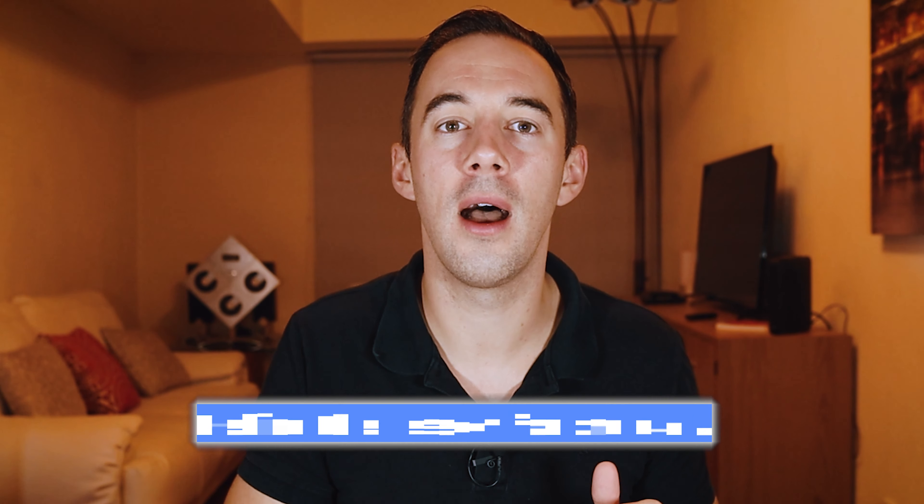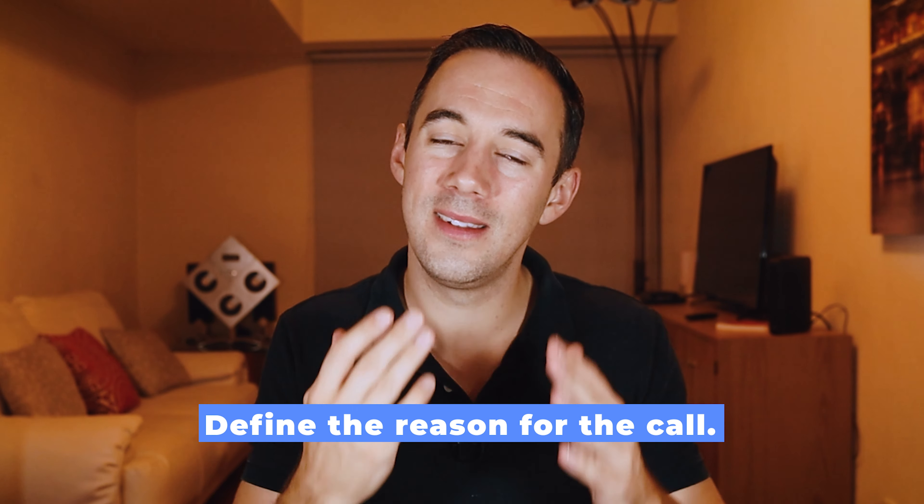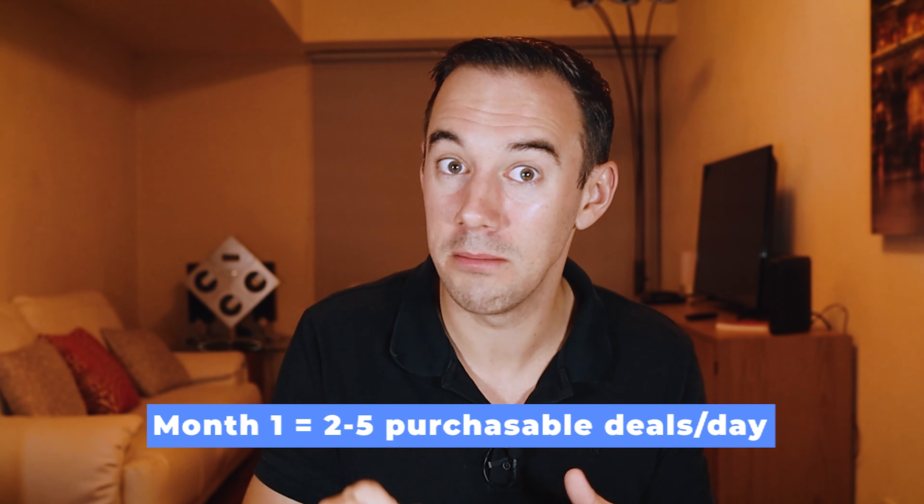Number four: after the five-minute chat, bring it back to work by defining the reason for the call. This is about creating alignment with the expectations of what we are here to achieve. You always have to define the result and the outcome you're looking for. I always ask, 'What are we here to achieve?' In the first month, I'm looking for my team to say: 'We are here to achieve two to five deals per day that we can actually buy.'